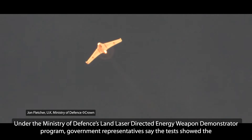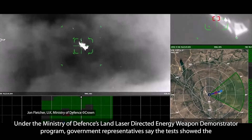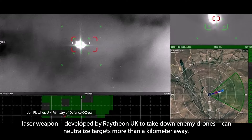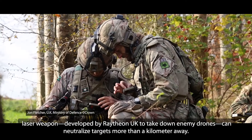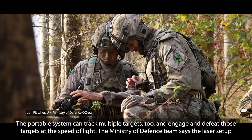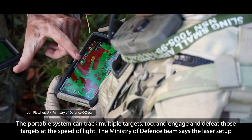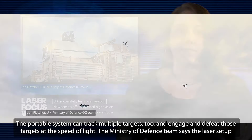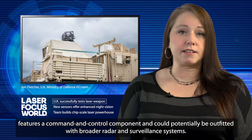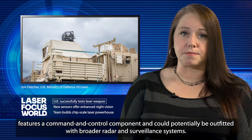Under the Ministry of Defence's Land Laser-Directed Energy Weapon Demonstrator Program, government representatives say the tests showed the laser weapon, developed by Raytheon UK to take down enemy drones, can neutralise targets more than a kilometre away. The portable system can track multiple targets, too, and engage and defeat those targets at the speed of light. The Ministry of Defence team says the laser setup features a command and control component and could potentially be outfitted with broader radar and surveillance systems.